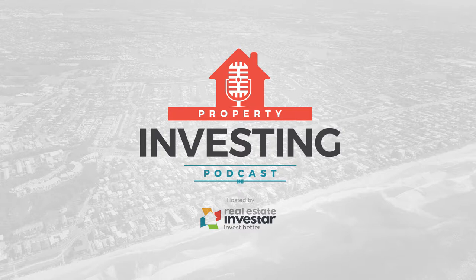Welcome everyone to episode 4 of the Property Investing Podcast brought to you by Real Estate Investor. I'm Dennis Wong, and in this episode I'm going to be talking about holiday homes as an investment strategy and also provide you with an important update on the government's proposed changes to reduce depreciation deductions for property investors, as there has been some clarity since the last update in episode 2 of our podcast.